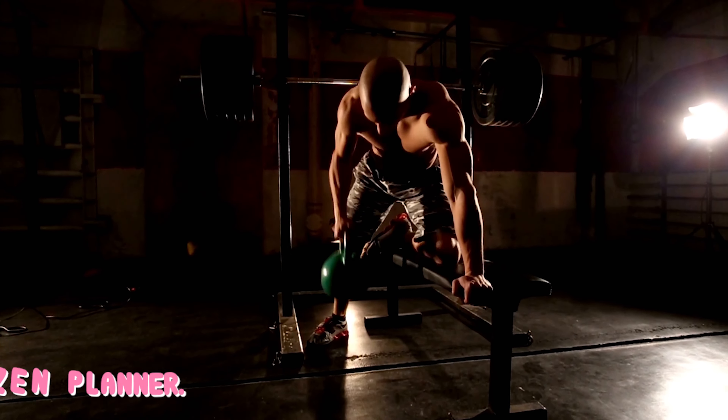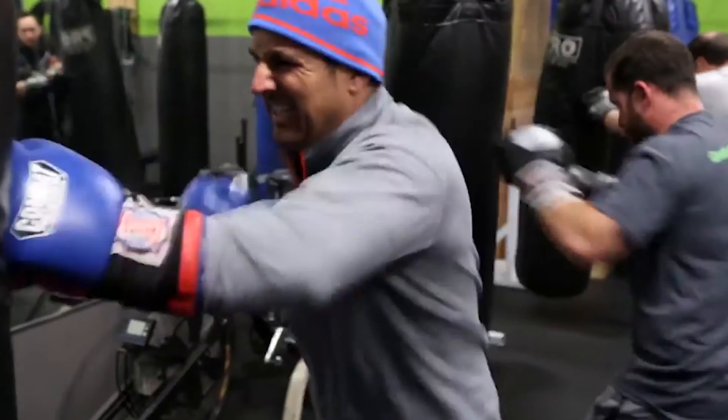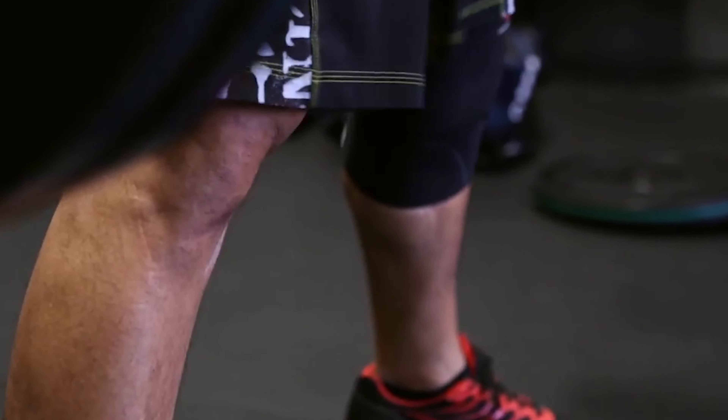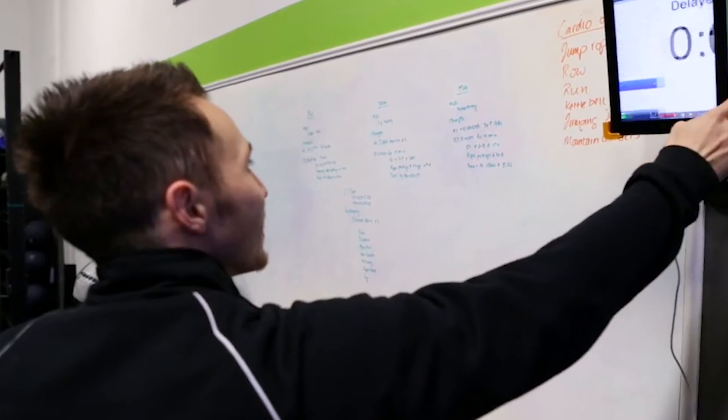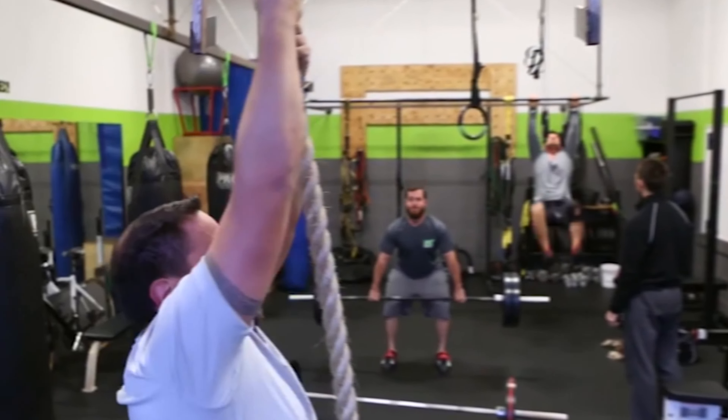Key features: Quick integration with other websites and programs. Simplified and streamlined billing process. Automated functionality enables gym owners and managers to waste less time. Reporting feature allows easy analysis of income and revenue. Built-in marketing boosts gym memberships and brand awareness.